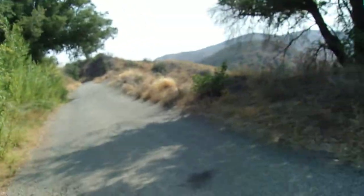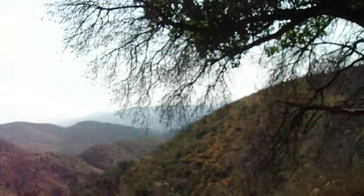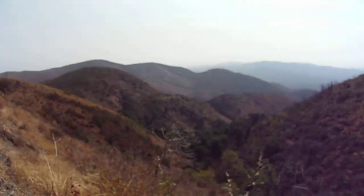This is North Main Divide Road, right before it turns into dirt, and it continues on this paved Long Canyon Road. There's a beautiful little nook here in the Santa Ana Mountains. And when I say beautiful, I mean beautiful.